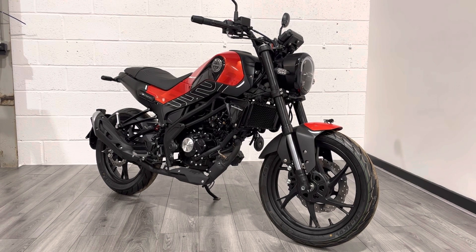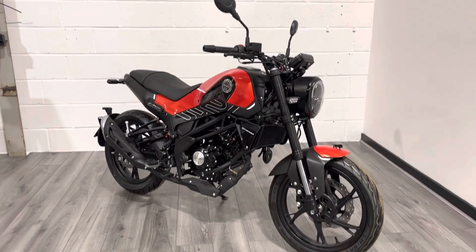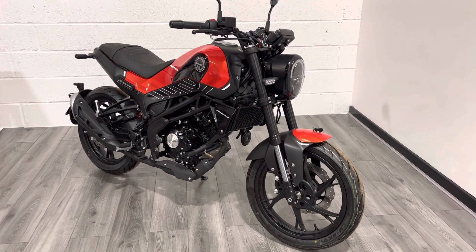It's powered by a 125cc single cylinder engine that produces just over 12 horsepower. It's very light, so the power-to-weight ratio is very good. It's very well specced and comes in a range of colors, so if the red isn't for you let us know.